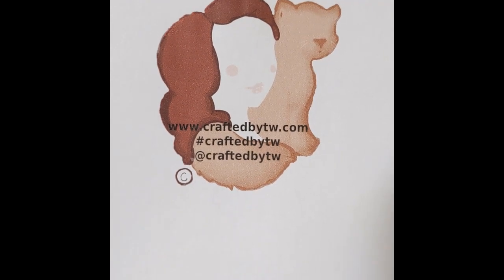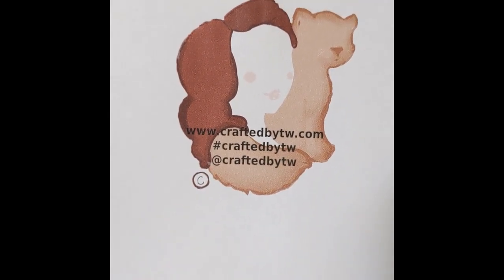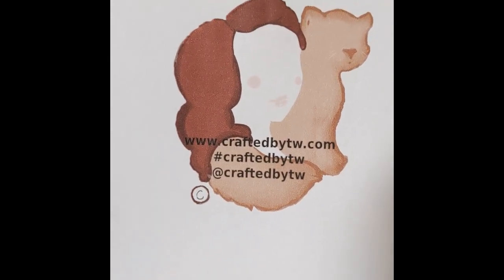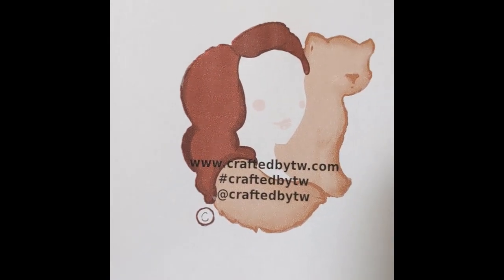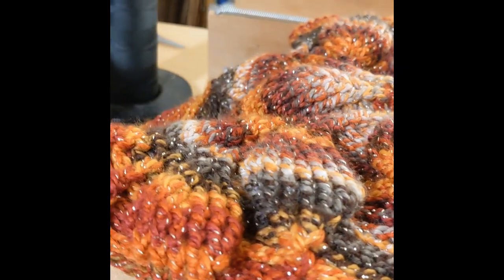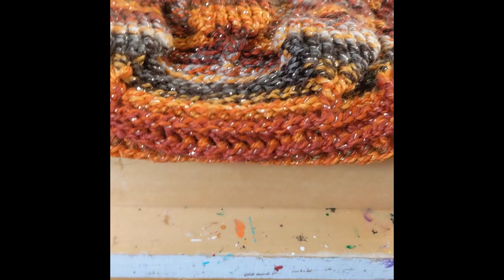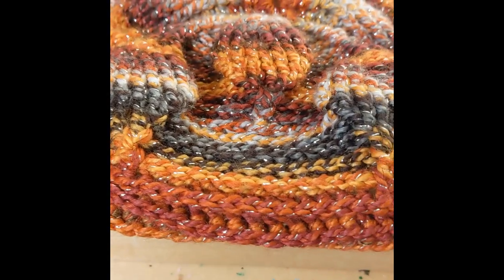Hi everyone, update on what's going on this week in the shop. I've been kind of sort of busy, but really not with crafting as much as getting appointments for the paint guys, and we're doing some work around the house.